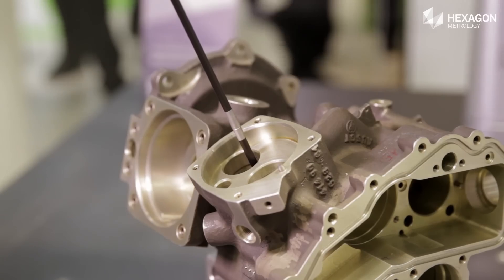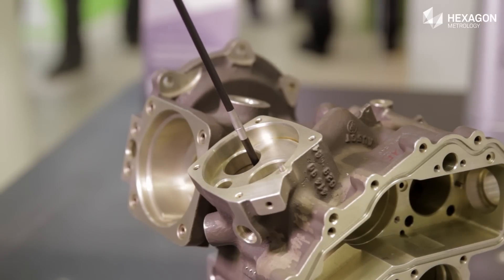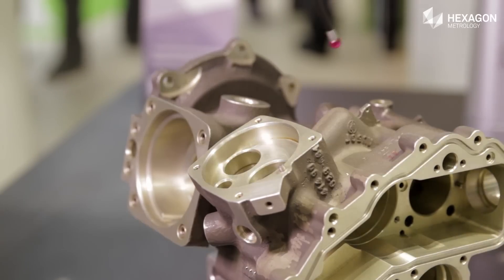What will be the benefits for our customers? The main advantage for the customer is the flexibility — the flexibility of this probe head. Thanks to the key features we discussed, the flexibility of this system is very high, and it means for the customer less time to measure a part and less cost.